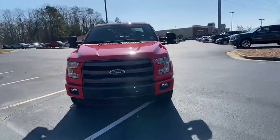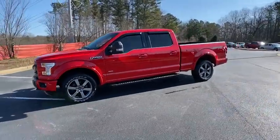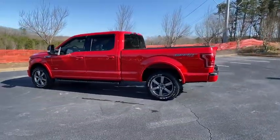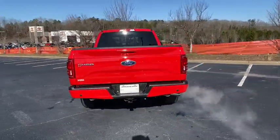Come test drive the 2015 Ford F-150. A Ford F-150 knows how to handle any situation. It's built to follow orders. No whining. This vehicle has less than 65,000 miles.